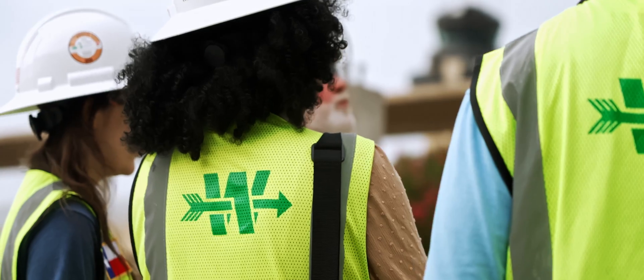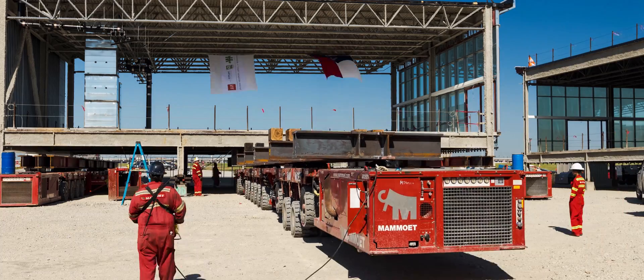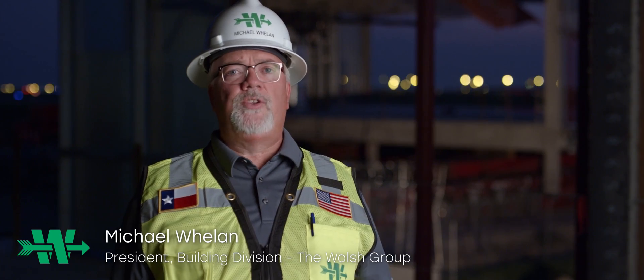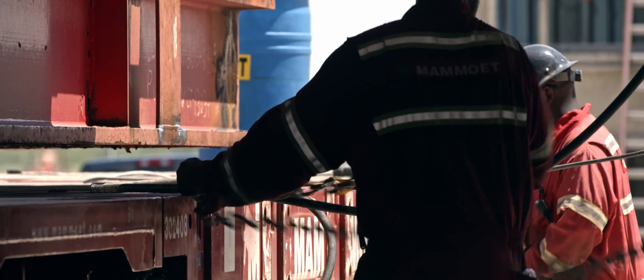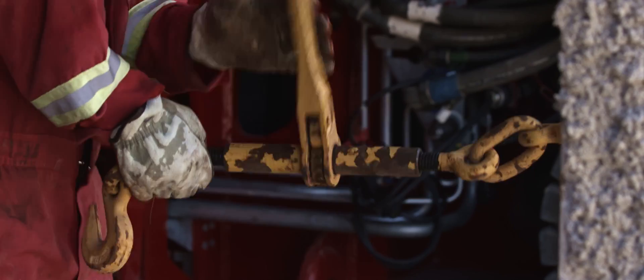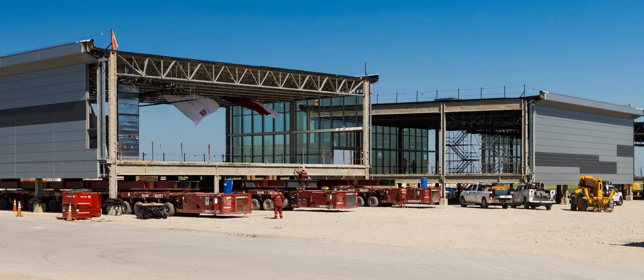Our team has been extensively planning this project for well over a year, coordinating with DFW International Airport, American Airlines, and their stakeholders. This project is important to the Walsh Group in many ways — it furthers our commitment to advancing the construction industry, to make projects safer, to provide more quality to our customers, and a speedier delivery.